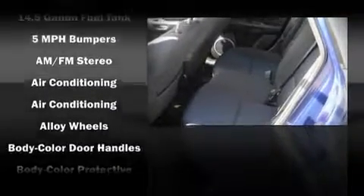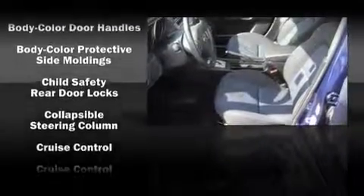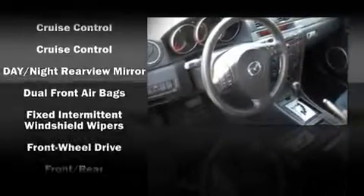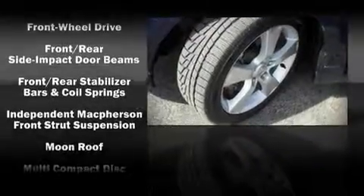Alloy wheels sit inside the fenders, yielding an attractive, well-proportioned stance. Mazda also prioritized safety and security with features such as dual front impact airbags, a panic alarm, and four-wheel disc brakes.